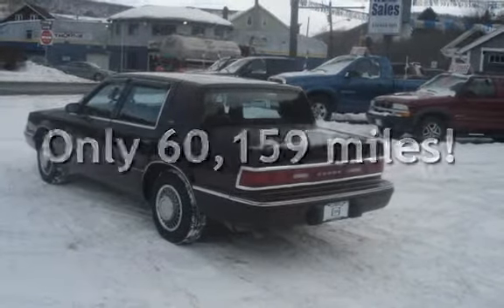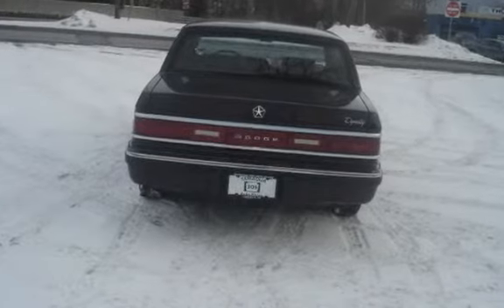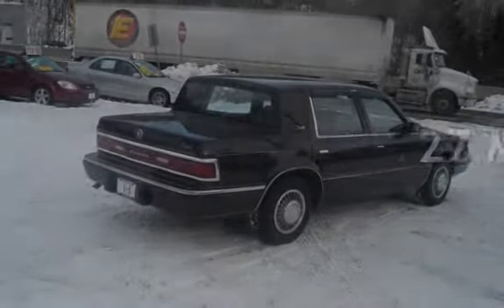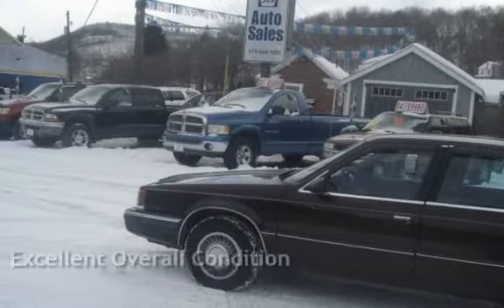This Dodge has less than 61,000 miles on the odometer. Estimated fuel economy for this vehicle is 21 miles per gallon in the city and 27 miles per gallon on the highway. This vehicle is in excellent overall condition.